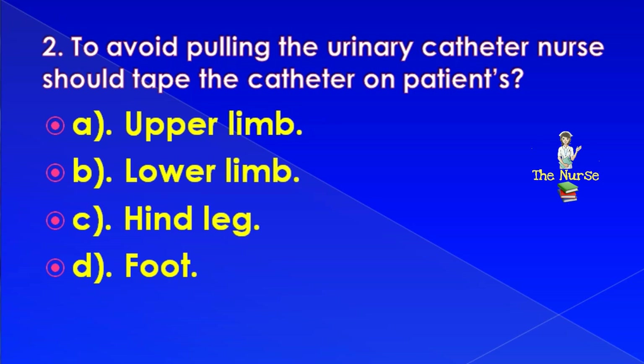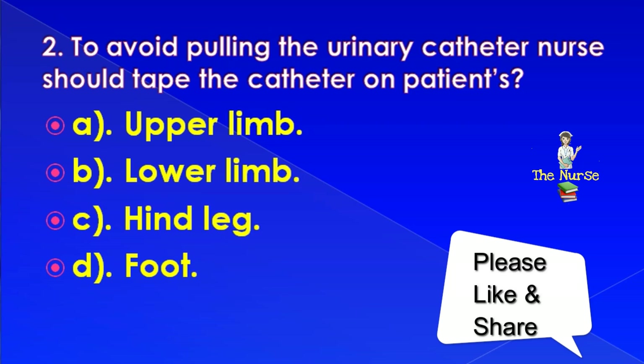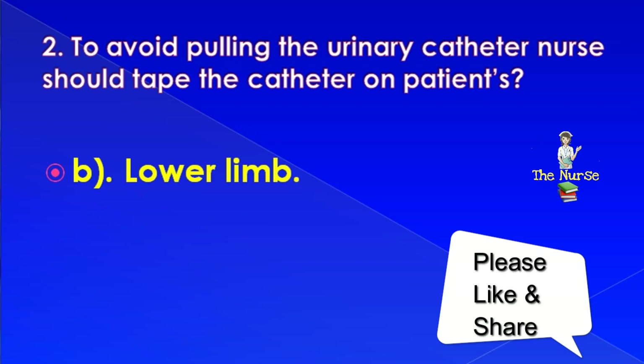Next question: To avoid pulling the urinary catheter, the nurse should tape the catheter on the patient's upper limb, lower limb, hind leg, or foot. Correct answer is: lower limb.